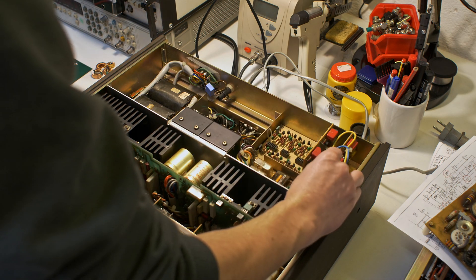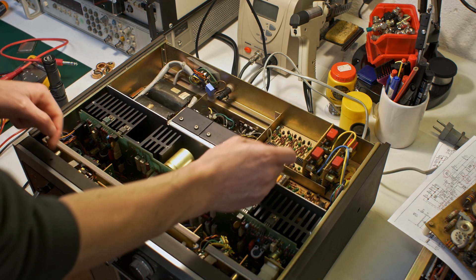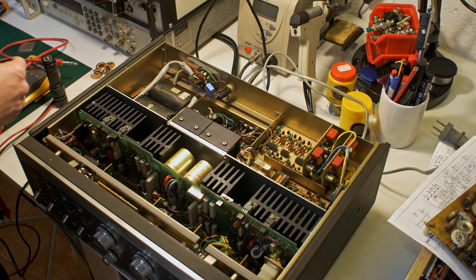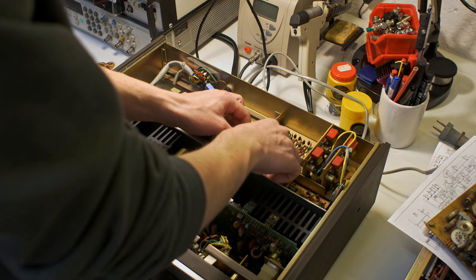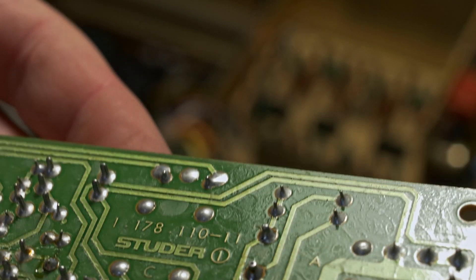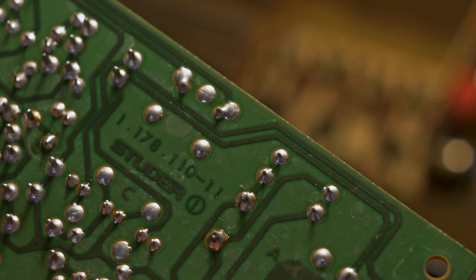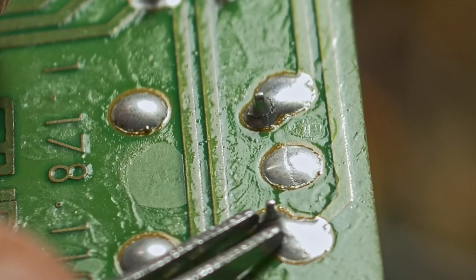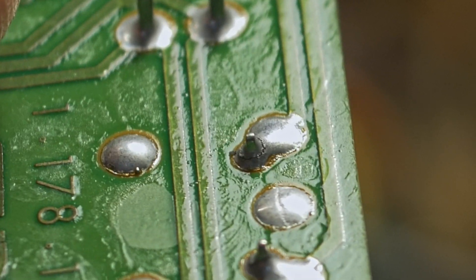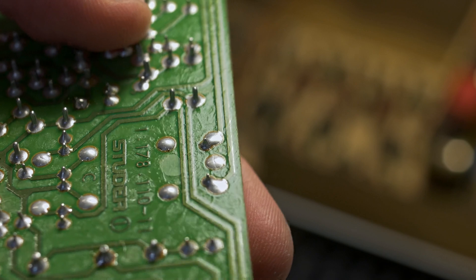If it were mine, I would actually change all the tantalum capacitors here — all those green blobs are tantalum capacitors, and those are very prone to spectacular failure, especially after so many years. Okay, so I removed the lens — this is the relay that's acting bad. By looking at it, you can see it's a bad contact right there, and also on the other solder joint it's a bad contact. I bet this is the only problem this thing has.